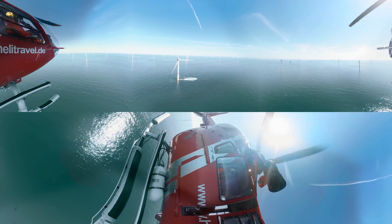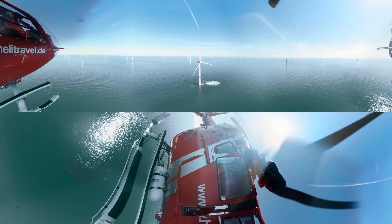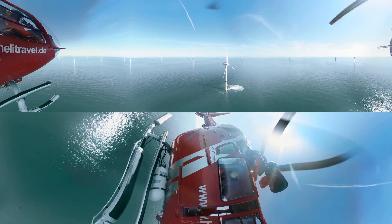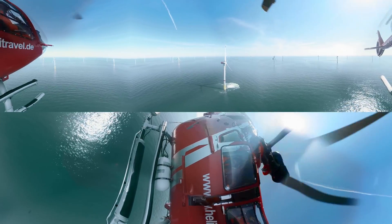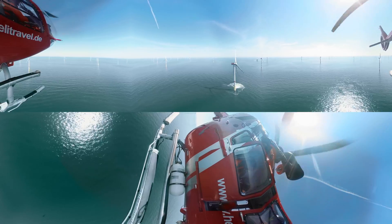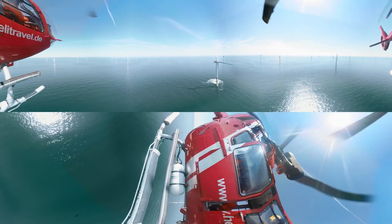These wind turbines are based on the proven direct drive technology. Characterized by a reduced number of mechanical components and moving parts, this technology significantly lowers the cost of infrastructure, installation, and service, making it a more profitable asset for investors.